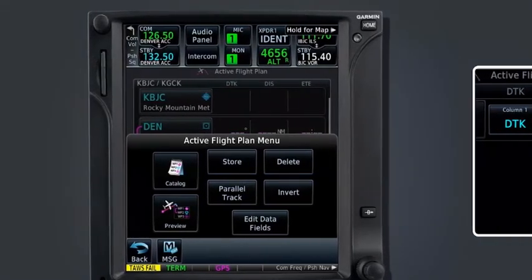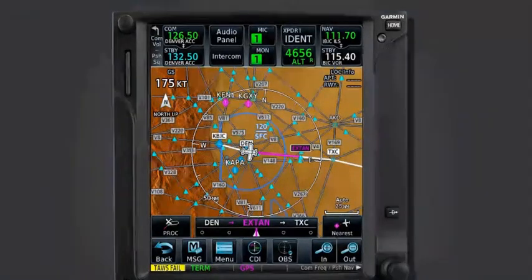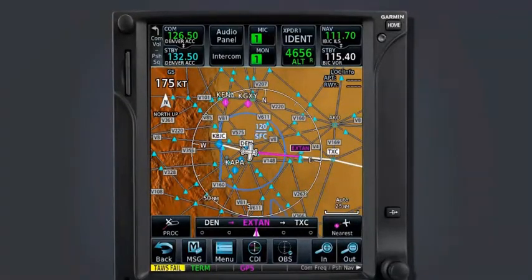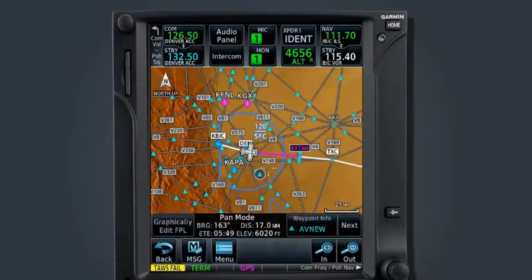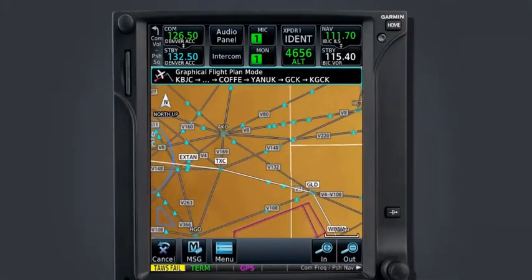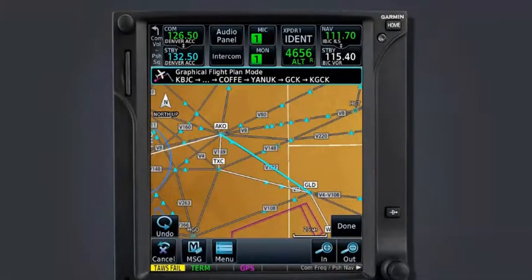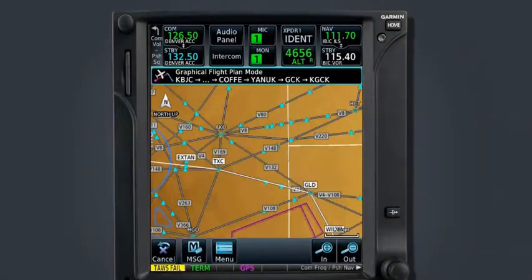There is another method for modifying the flight plan which utilizes the touch screen functionality on the map page. The Graphically Edit or Rubber Banding feature of the moving map allows the pilot to modify the flight plan directly from the map page. This feature can be very convenient when it becomes necessary to route the aircraft around a certain geographic area or hazard such as airspace or weather. To edit the flight plan on the map page, first engage Pan mode by touching anywhere on the map, then select the Graphically Edit Flight Plan key in the bottom left-hand corner. Select the Undo key in the lower left corner if a mistake is made.